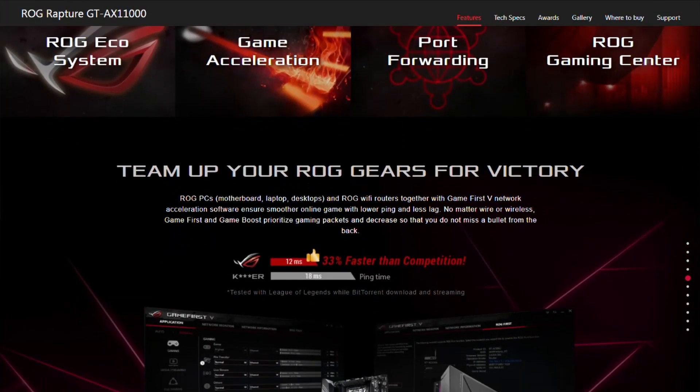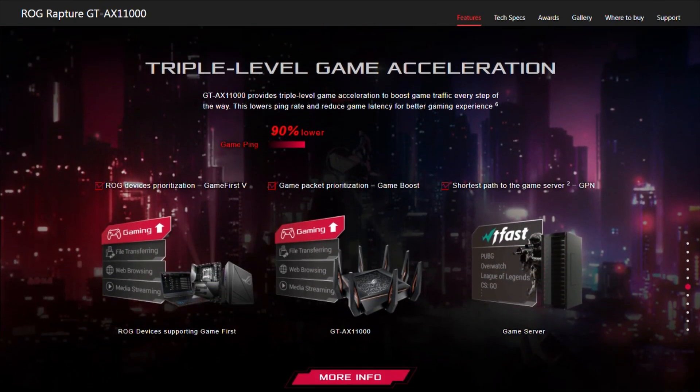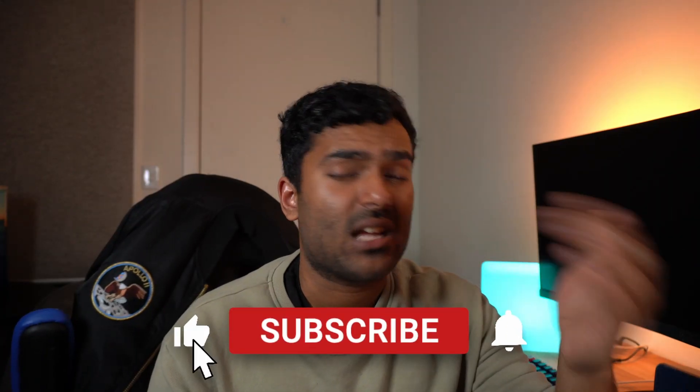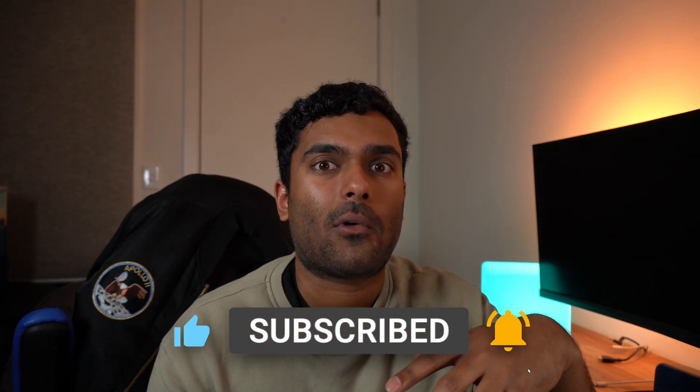Then you also have things that really shouldn't have a gaming tag at all. Things like a gaming router, for example, which claims to offer you better performance in your games while offering a better internet connection and faster speeds. So today we're going to have a look at these aftermarket routers and understand whether or not you should pick one up, or if it's just an overpriced robotic spider sitting there waiting to claw off your face while you go to bed.